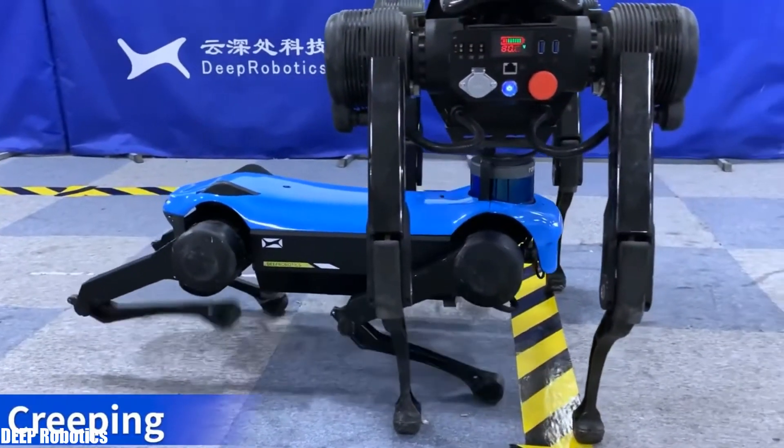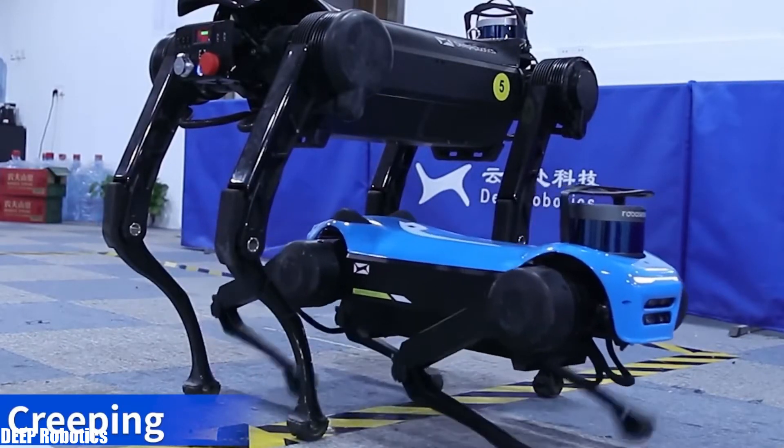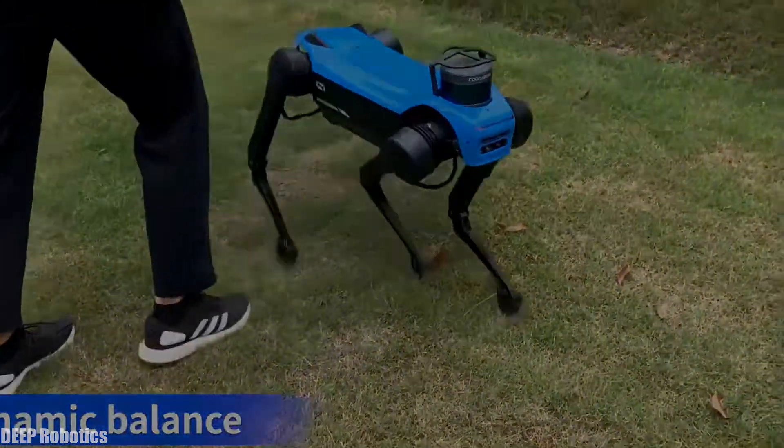It can climb 30-degree slopes and carry a maximum load of 22 pounds. It reaches a maximum speed of 7 miles per hour, can adapt to confined spaces, and has a range of up to 4 hours.